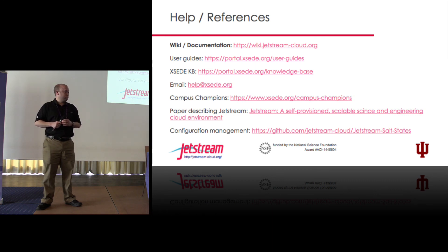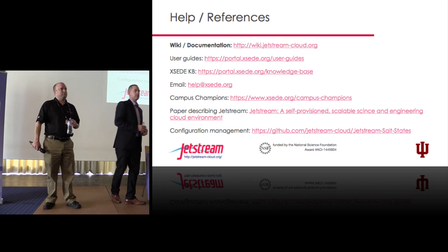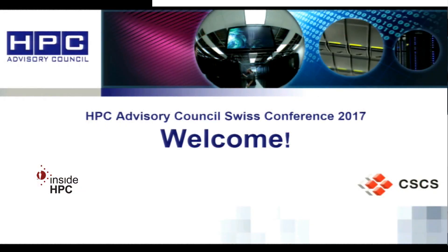We won't take any more time. If you have questions, hit us up later. Thanks for having us.